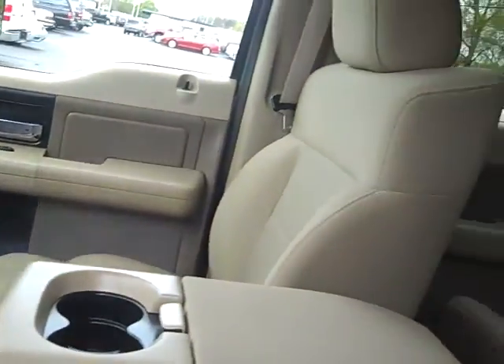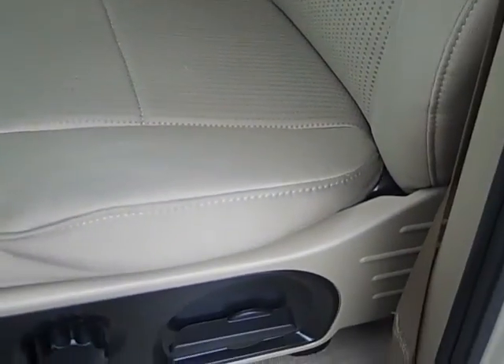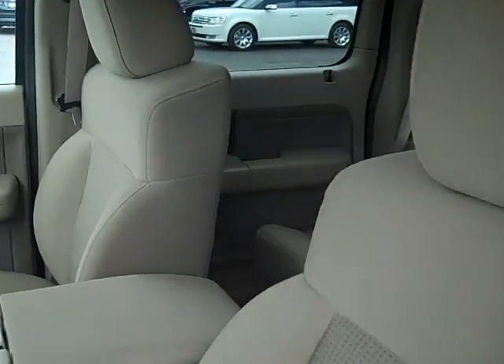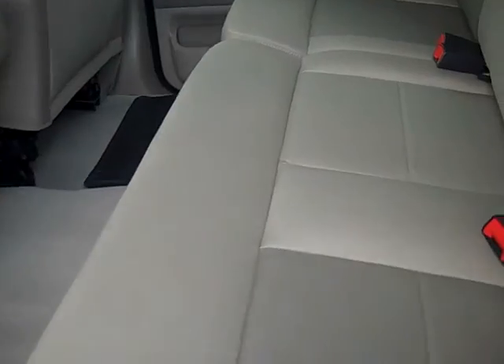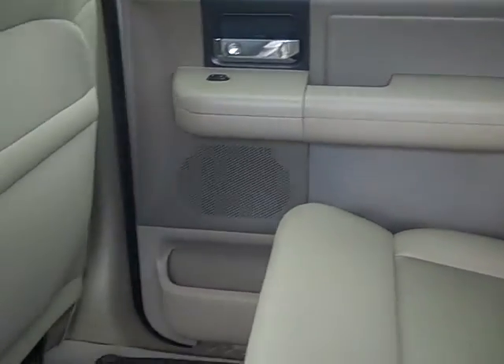As you look inside, you'll see you've got the 40-20-40 split bench seat, cloth interior, so this is a 6-passenger vehicle. You've got your split folding rear seat. As you look around the inside, you'll notice there's no rips, tears, stains, or burns.